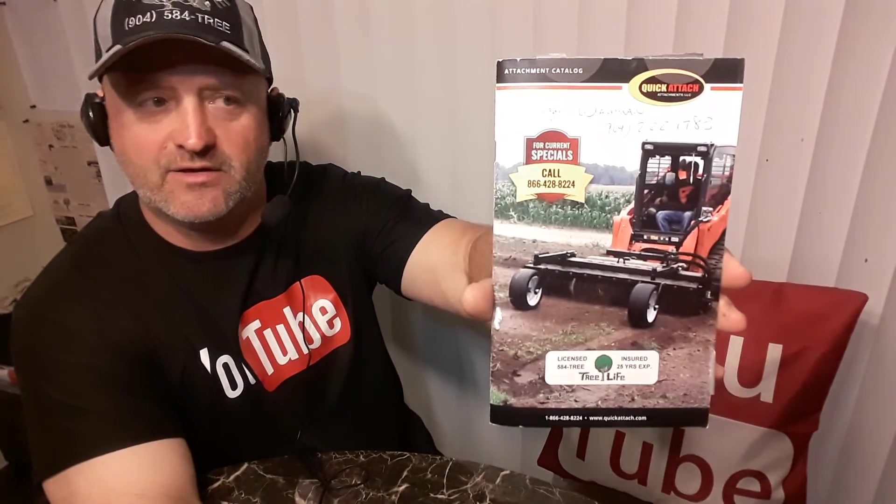This is Roger with Roger's Reviews — thumbs up for the Quick Attach mini catalog they just sent out. I got it in the mail today, I'm gonna keep it till the next one comes out. It's a really great reference and I'm actually going to call about a few products I haven't seen before and possibly order one. I think Travis is my rep — I haven't called him in a couple months, I'm gonna give him a call. Again, this is Roger with Roger's Reviews running a tree service in Jacksonville, Florida — 584-TREE, Tree Life. If you like this review, please crush the like button, subscribe, and thank you for watching.